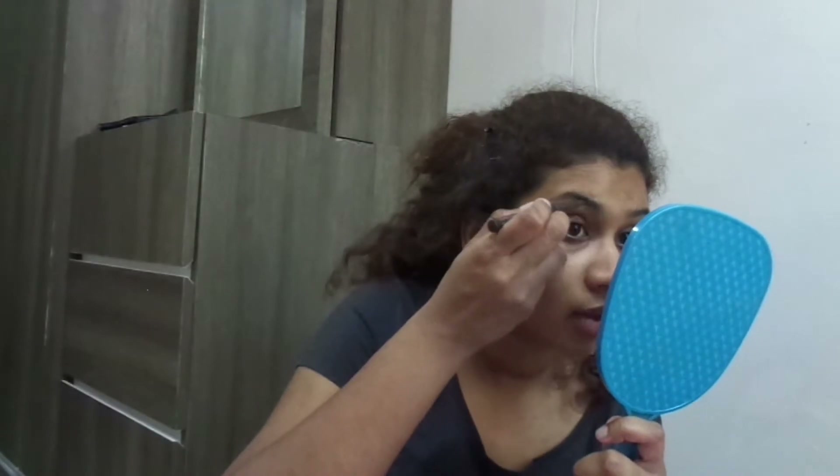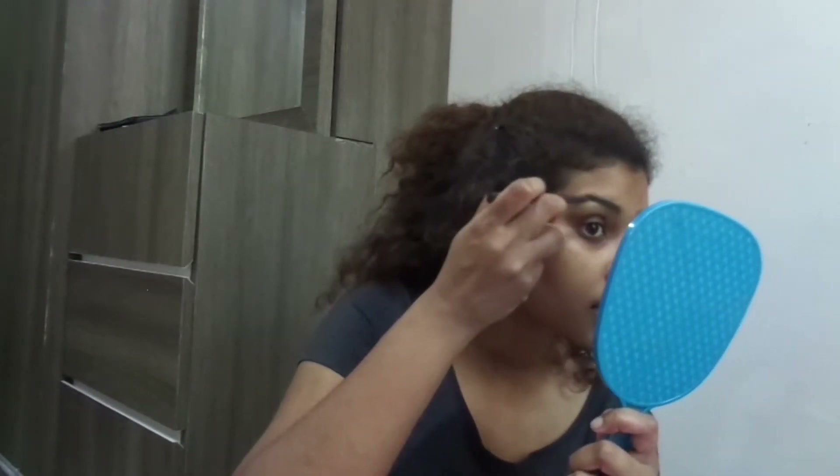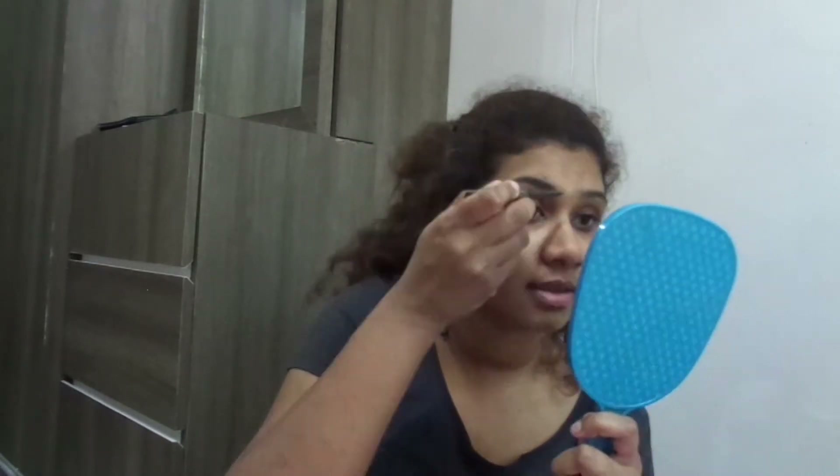Okay, first things first — wipe your face, clean your face. I already cleaned my face, put soap, scrubbed everything. Now I'm going to do my eyebrows first. Eyebrows are important. Eyebrows should be like two sisters — shouldn't be like twins. That means they don't have to be exactly equal; one can be a little different from the other. Make sure you give a shape to your eyebrows. I'd recommend threading — use a thread to pluck it. Sisters, not twins. Eyebrows done!